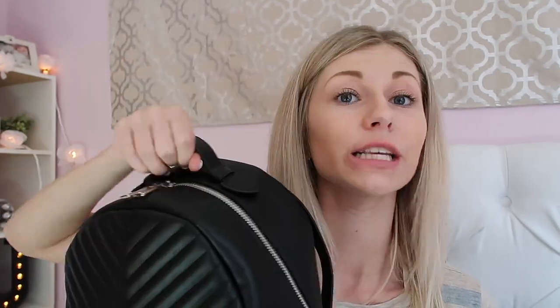It does have a little handle, the zippers are silver, and the back straps are adjustable too. It's a big bag and I really, really like it. I'm doing a what's in my bag, so let's just get right into it. I will have it linked down below in case anyone else would like to purchase this, because who doesn't love a good dupe?